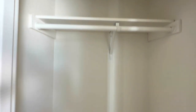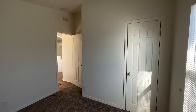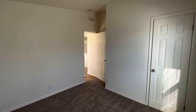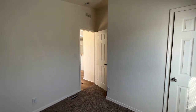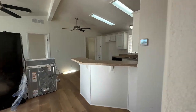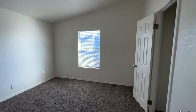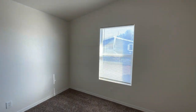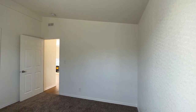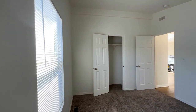One good thing about this bedroom is the size — this room is pretty big considering the square footage of the home. Here we have the second bedroom, similar in size to the other one. Again, lots of space for the square footage of the home.